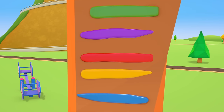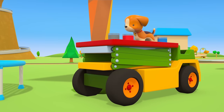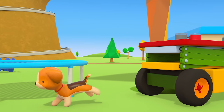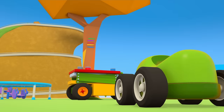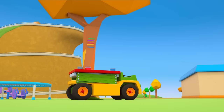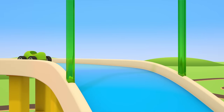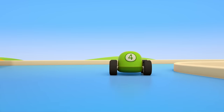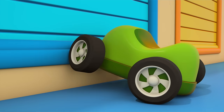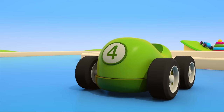The green car jumped the highest. That was so much fun. How else can we jump? Maybe we could inflate a big bouncy castle. We'll need help from the big cars for that. Helper cars, help us to inflate a bouncy castle, please.